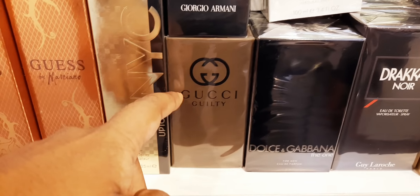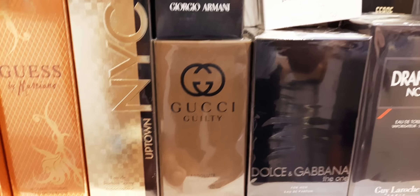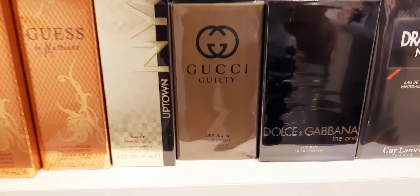I want to address a little bit: they have Gucci Guilty Absolute Pour Homme. This version is discontinued and very hard to find. They have a 50ml. I don't think they have quite a few bottles — if you ever wanted to collect it, collect it now. You're going to get good pricing here.